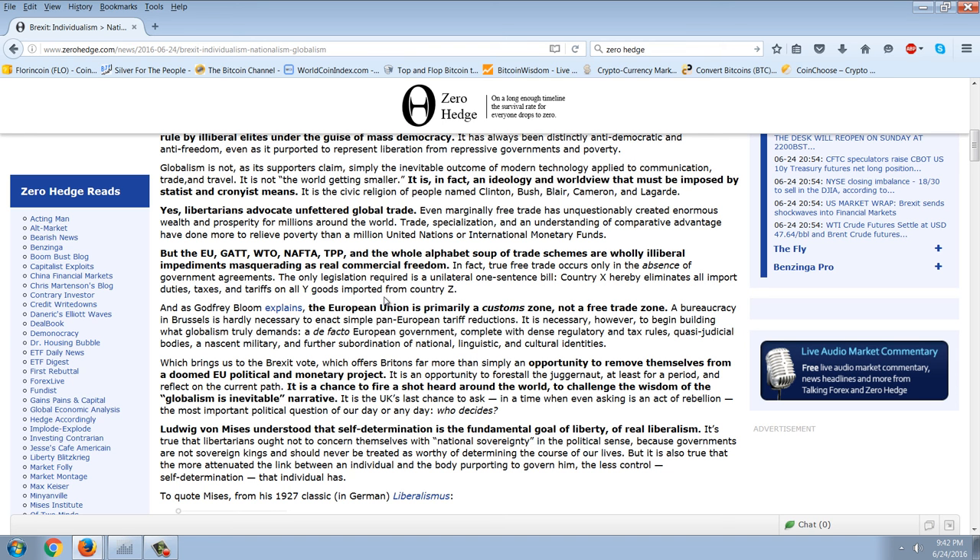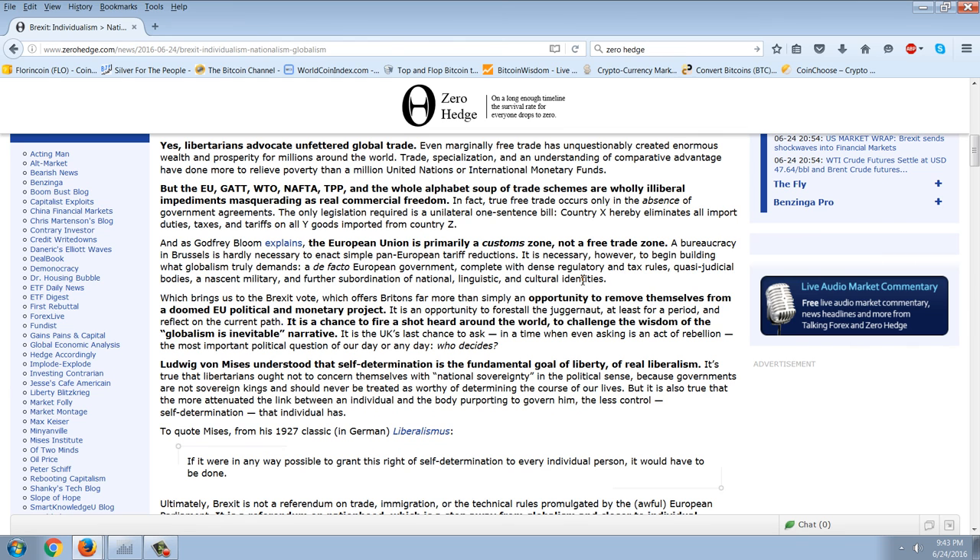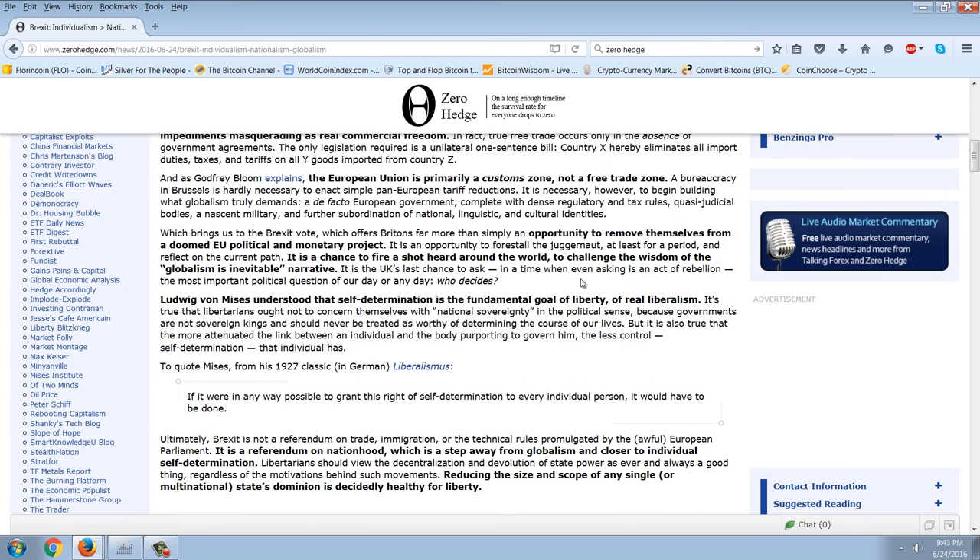Libertarians advocate unfettered global trade, and even marginally free trade has unquestionably created enormous wealth and prosperity for millions. Trade, specialization, and comparative advantage have done more to relieve poverty than a million United Nations or IMFs. But the EU, GATT, the WTO, NAFTA, TPP, and the whole alphabet soup of trade schemes are wholly illiberal impediments masquerading as real commercial freedom. True free trade occurs only in the absence of government agreements.